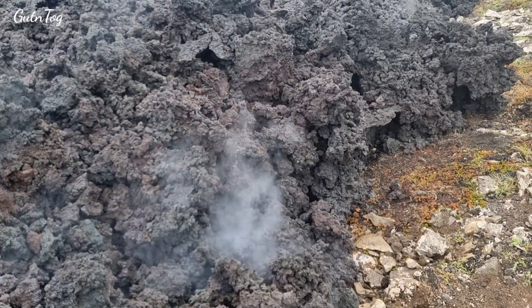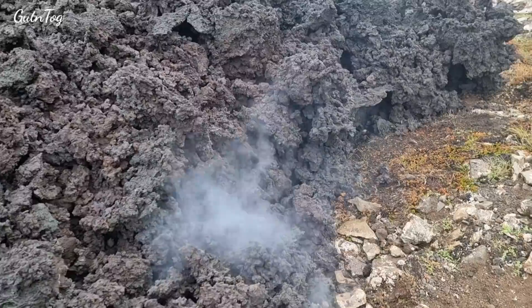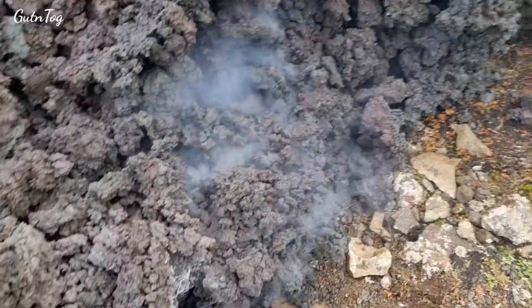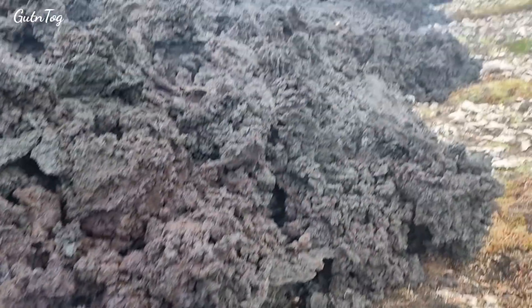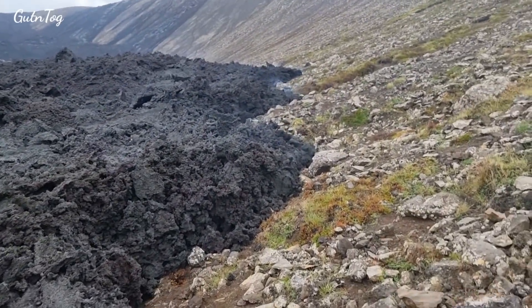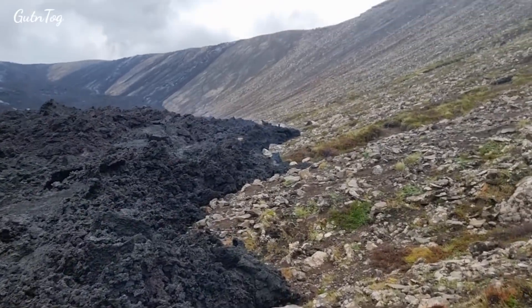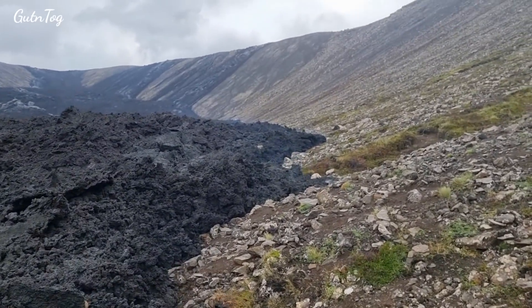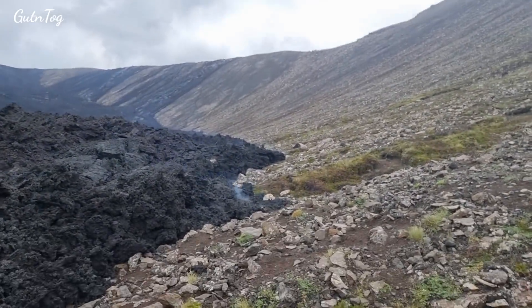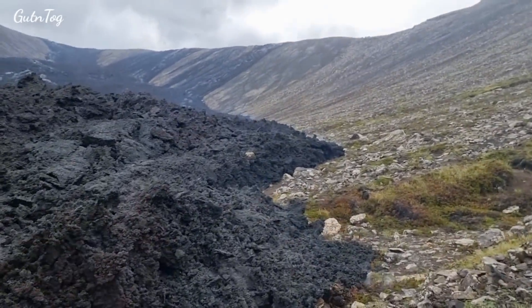We are here in Nathai next to the new lava that came here just during the past few days, and I'm walking up along this lava field. I will get to the top — a tricky ascent, but we will make it.